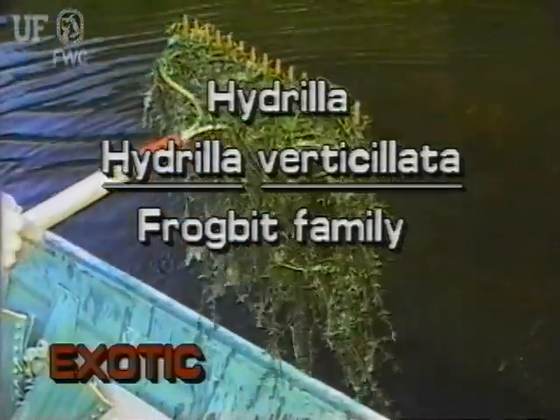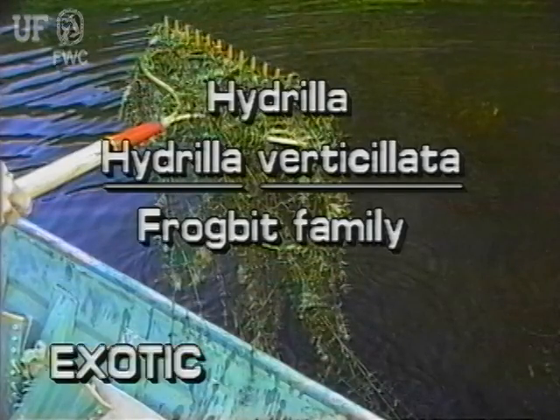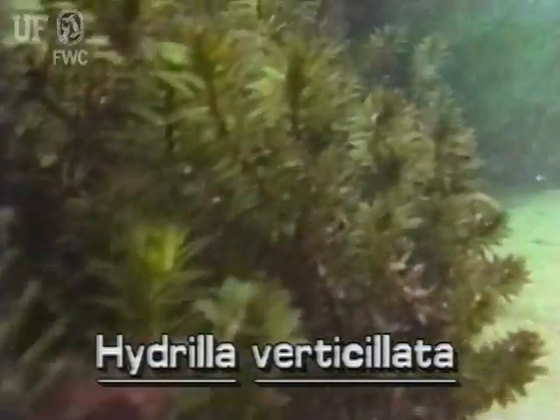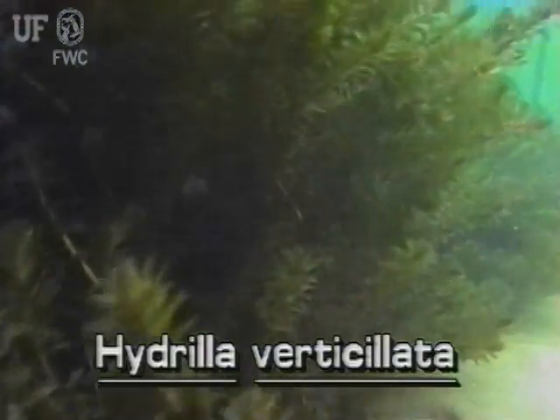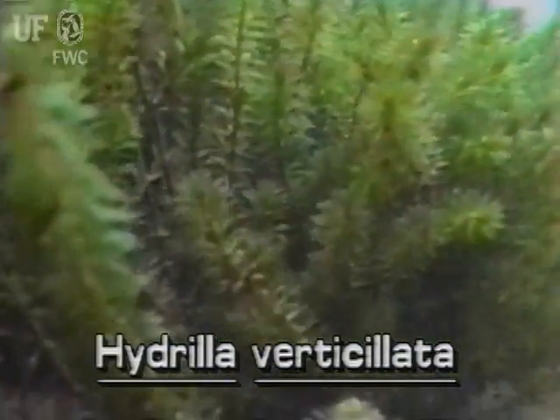Hydrilla verticillata. Hydrilla is not native to Florida. It is a submersed exotic plant which was introduced to this country only 40 years ago. Hydrilla causes significant environmental and economic problems in Florida and elsewhere.